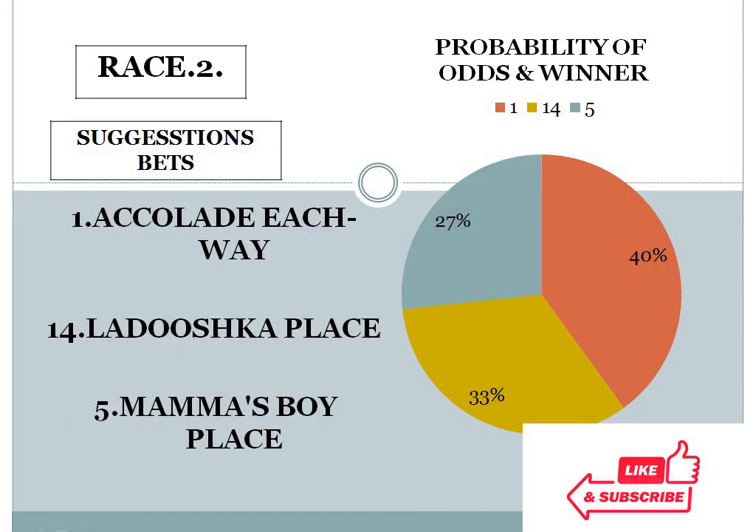Second race: number 1 at 40%, number 14 at 33%, number 5 at 27%. The gap between the top 2 choices is less than 10%, and the bottom 2 choice difference is also less than 10%. In this condition, this race looks like an open field race — anyone can win here. But I personally prefer number 5 for place in the second race.